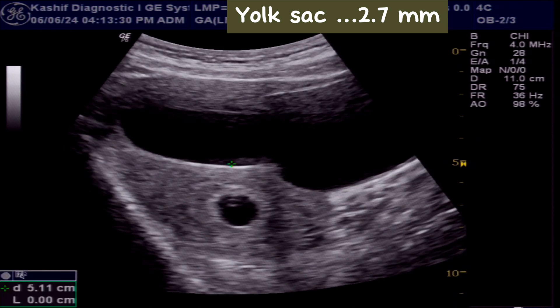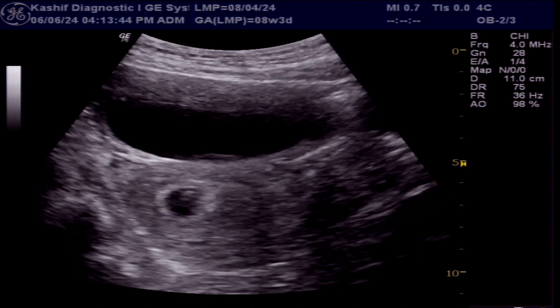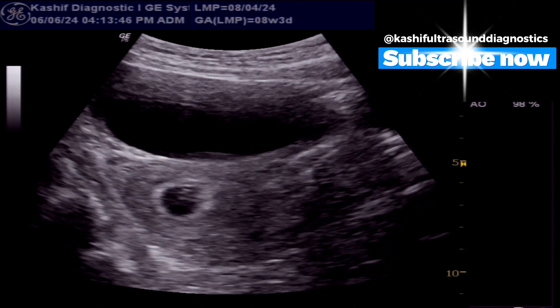The yolk sac is well defined and visualized. It measures 2.7 mm, which is normal in size — the normal upper limit is less than 6 mm.